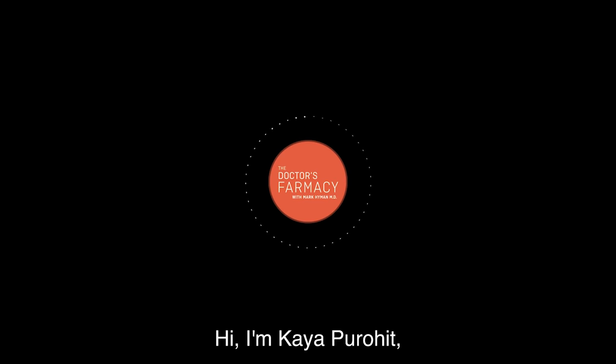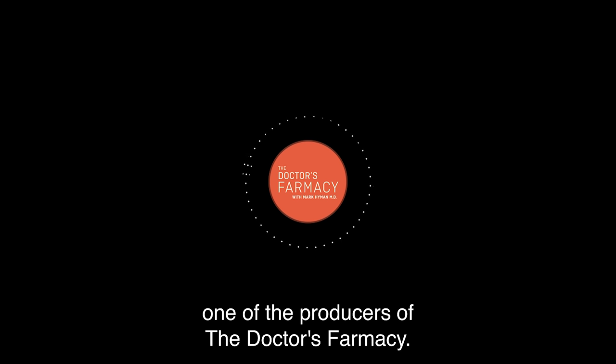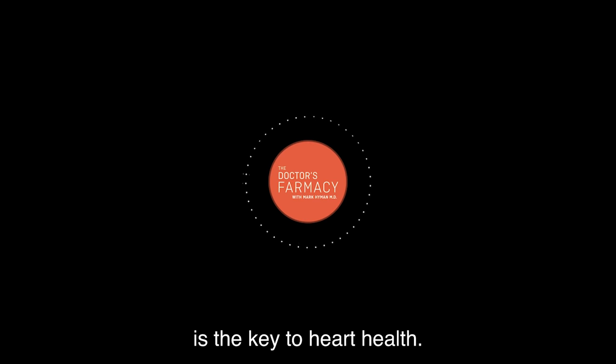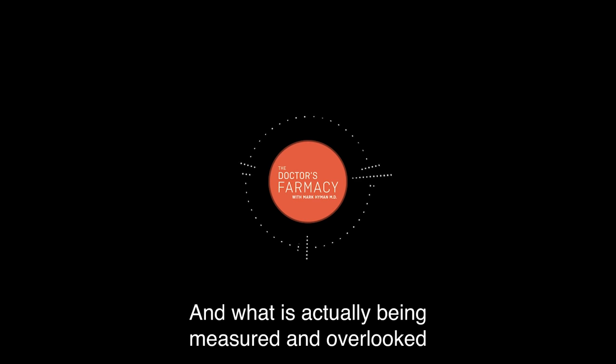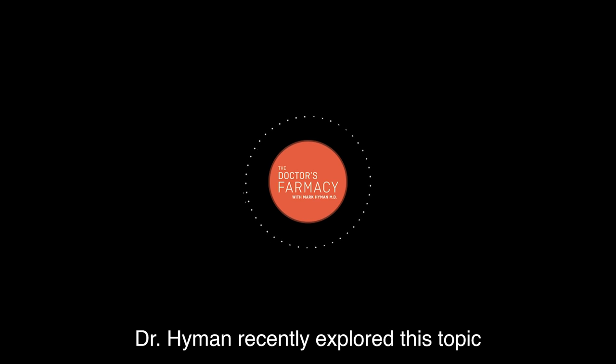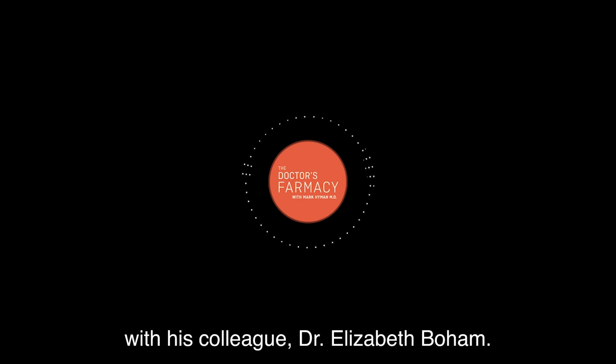When you get your traditional cholesterol panel done — your traditional lipid panel — they're giving you the LDL cholesterol, the HDL cholesterol, the total cholesterol. And that's one piece of information, but we're missing a lot of information there. I'm Kea Perowit, one of the producers of The Doctor's Pharmacy. For so long, we've been told that having normal cholesterol levels is the key to heart health. But what constitutes normal, and what is actually being measured and overlooked through traditional cholesterol testing? Dr. Hyman recently explored this topic with his colleague, Dr. Elizabeth Boham.